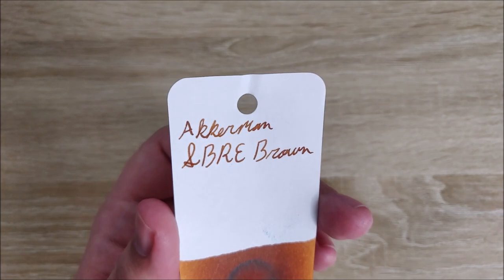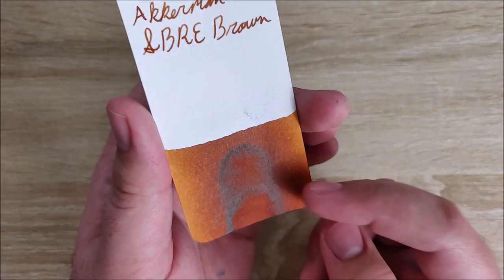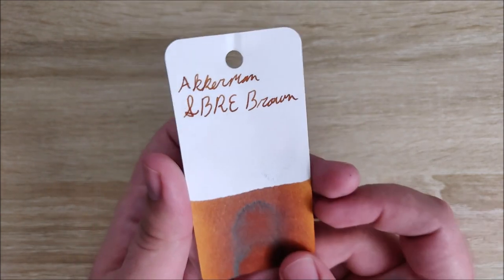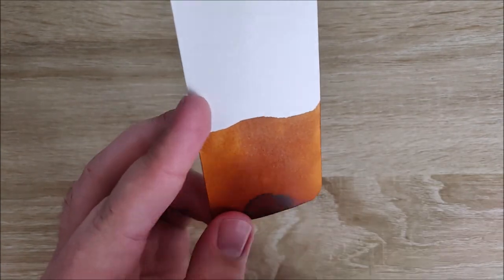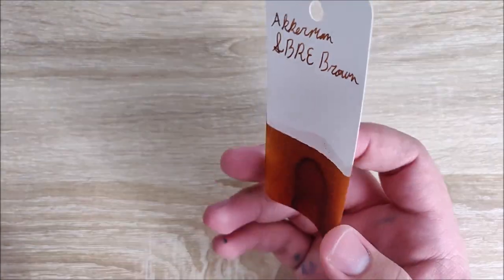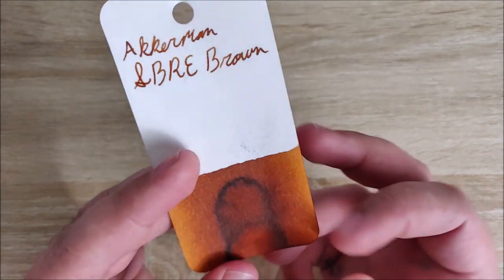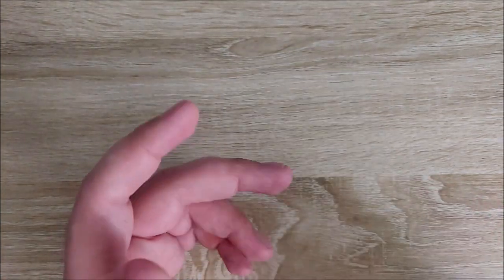On top of that, it has a lot of really nice shading. There's some nice, almost like a golden tone right there at the edges. You can see it gets really dark there in the middle where the ink pulls up. It's a very nice color — kind of a caramelly brown, but with a lot more shading. I really, really like this ink a lot and I'm very glad that I was able to get my hands on it this year.